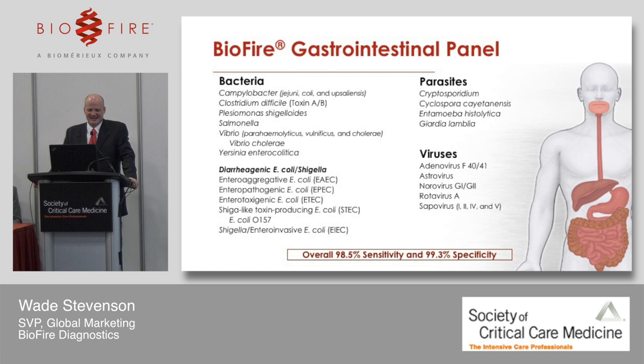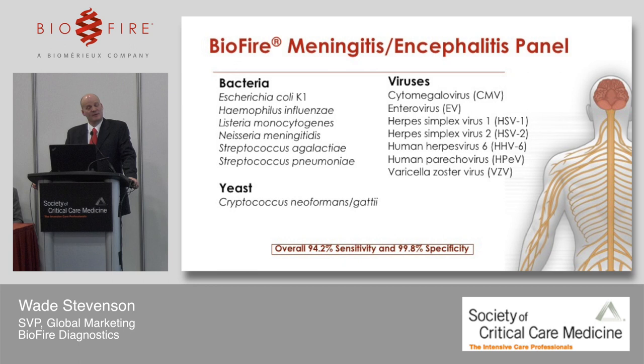The third product we have on the market is the gastrointestinal panel — a mix of bacteria, parasites, and viruses all associated with infectious gastroenteritis, as well as a healthy list of subtypes of diarrheagenic E. coli. The last product we launched is our meningitis panel, a great test for ruling in or ruling out many suspected pathogens associated with meningoencephalitis presentation.